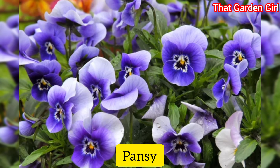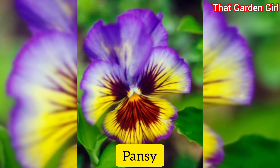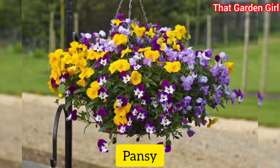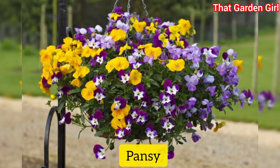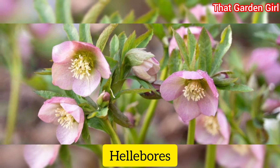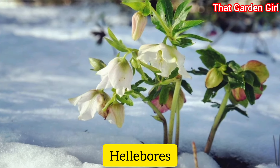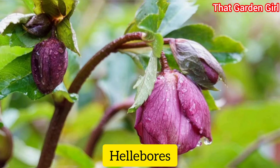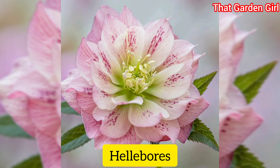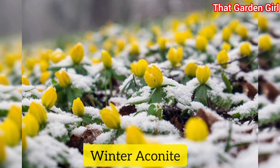Pansies and violas: pansies and violas bloom for most of the winter in mild climates, and some types perk back up in the spring in cold climates. They're technically annuals but many varieties drop seeds so they'll pop up again the next spring. Hellebores: these exquisite perennials are known as lenten roses because they bloom around the time of Lent. In some climates they appear in mid to late winter — despite their delicate appearance, these winter flowers are tough as nails.